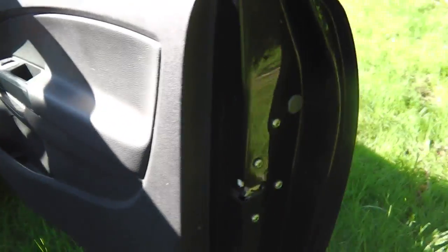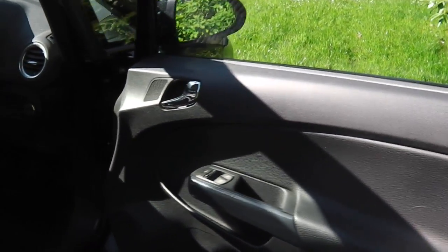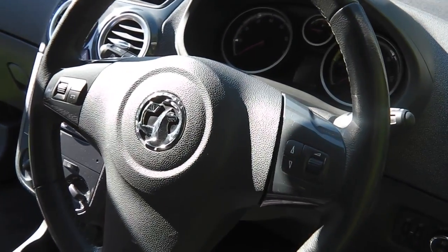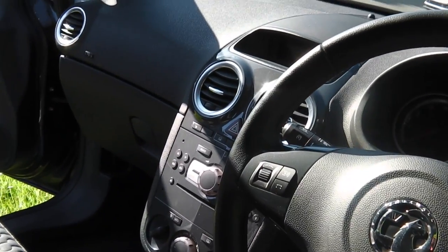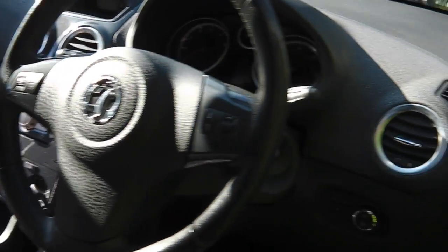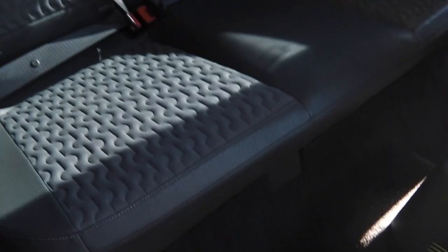It's the SE model so it has electric windows, electric door mirrors, multifunction steering wheel, heated steering wheel and heated seats as well, five-speed gearbox, air conditioning, and auto lights. Taking in the rear, as you can see it's got blacked-out windows at the back as well, so it's really well specced.